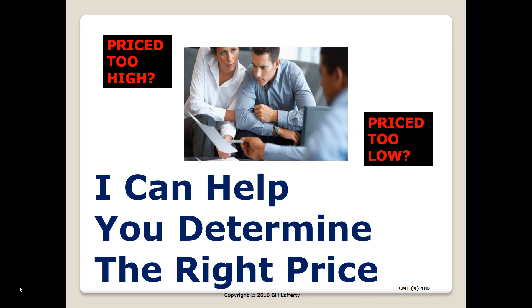A price that is not too low and not too high. Surprisingly, I have seen properties priced below the market value, but most of the time I see properties priced above the market value, and the problem is those properties are not selling at all. So I can help you determine the right price to ask.